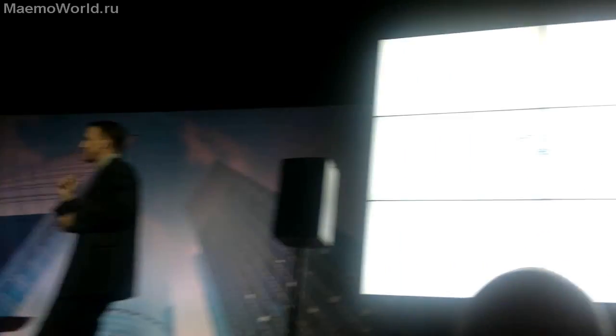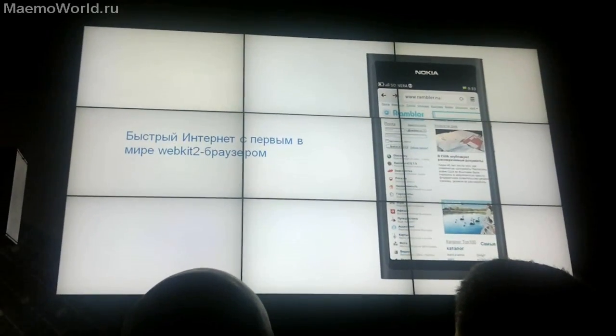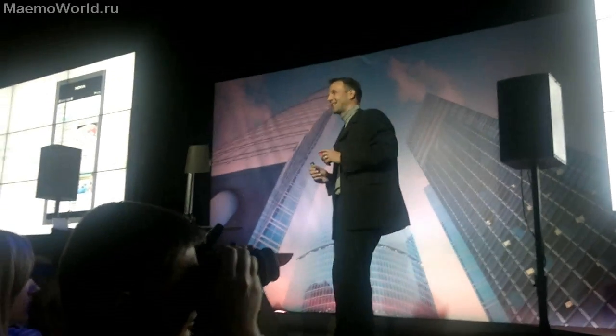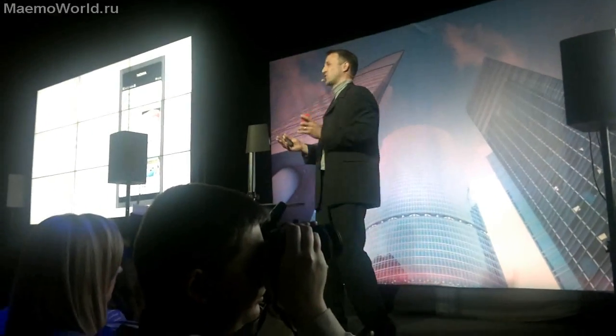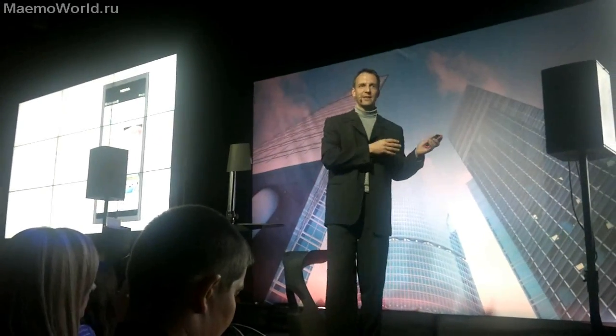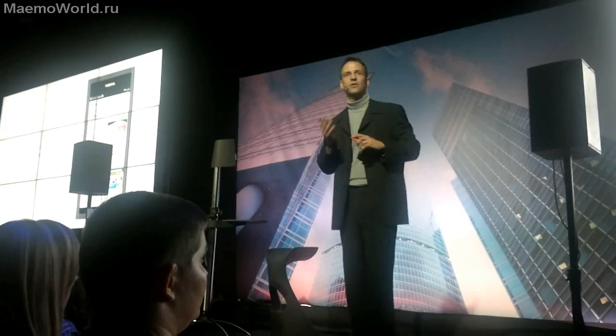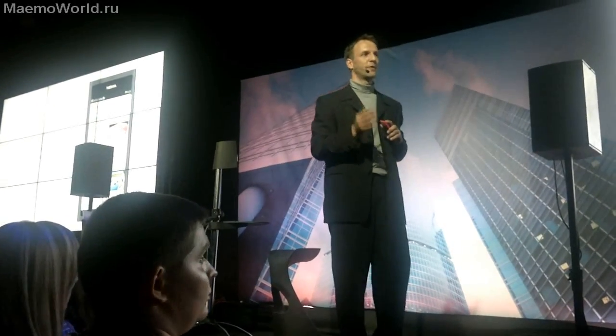Also important for every smartphone is of course the browser. Any new here? Yes. This is the world's first WebKit 2 browser we are launching. Essentially what it does, it builds the web page in the background and allows you to navigate the current web page very fast on the display. So by separating two processes we can actually make the whole browsing experience much smoother, much faster.